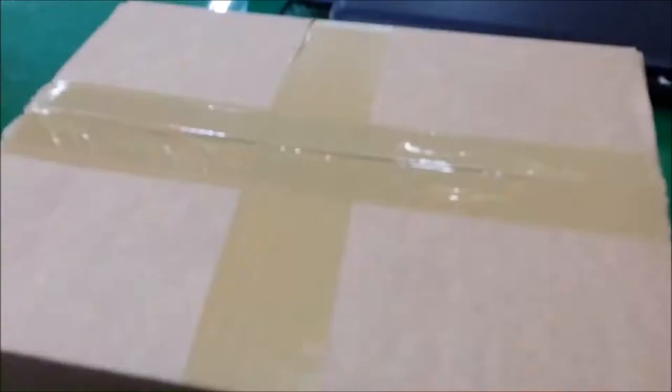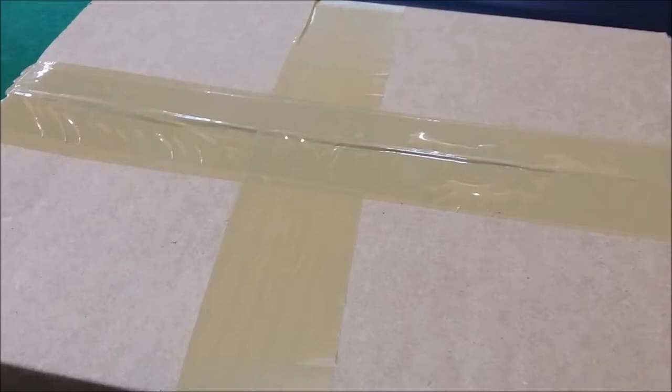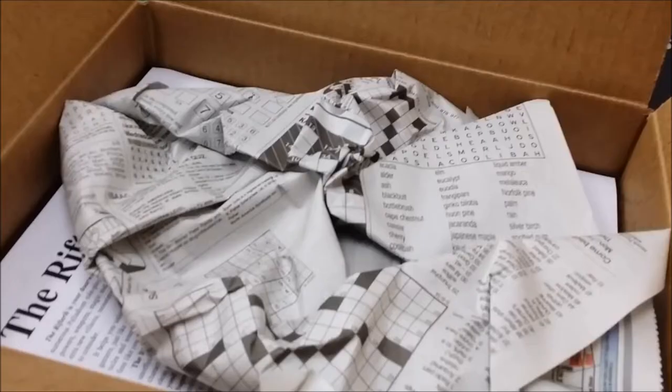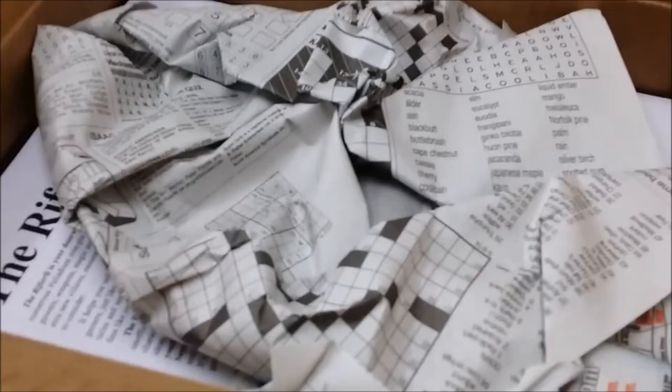The box inside a box definitely makes me feel like Palladium was interested in preserving my little piece of history. More newsprint, including a crossword puzzle. This just keeps getting better and better.